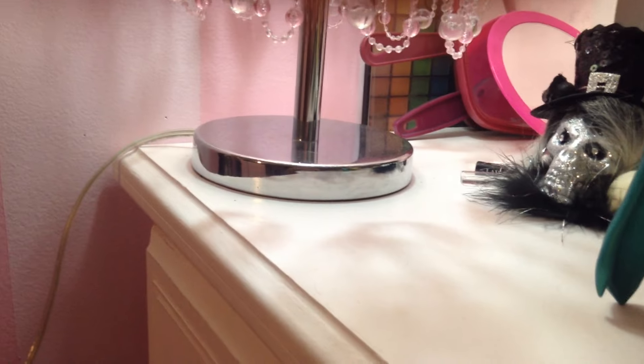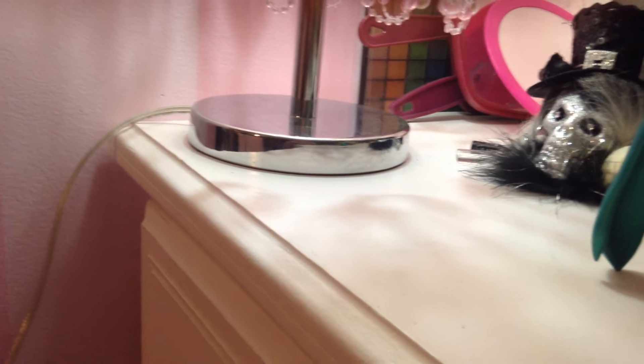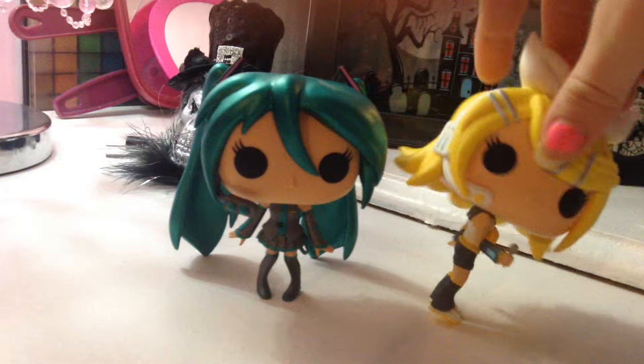So if you guys like Vocaloid and you guys like Funkos, I'd definitely check out this collection. You can probably buy it online somewhere, or you can go to Hot Topic and find it at FYE.